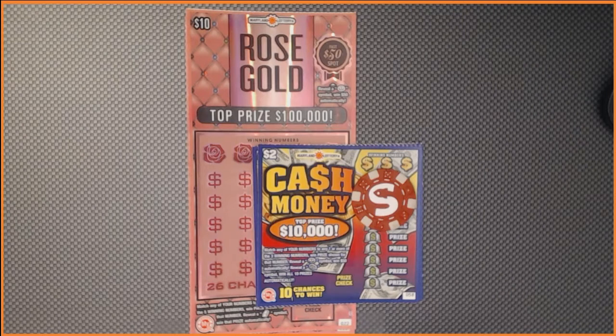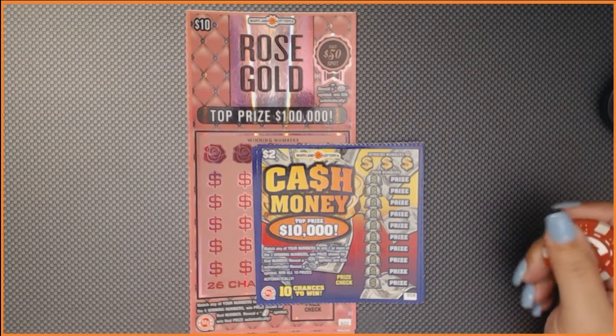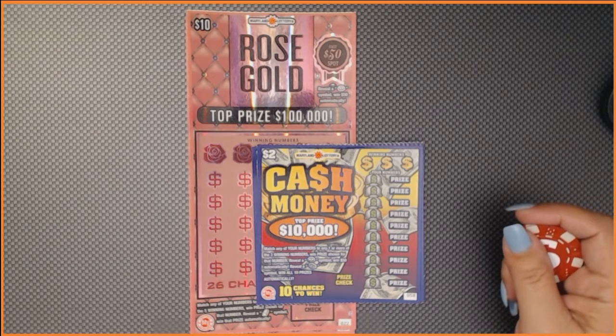Hey friends, Mrs. Amanda here. Today I will be scratching $32 worth of Maryland Lottery, and this is courtesy of MX Scratcher. I really appreciate you sending me these tickets.